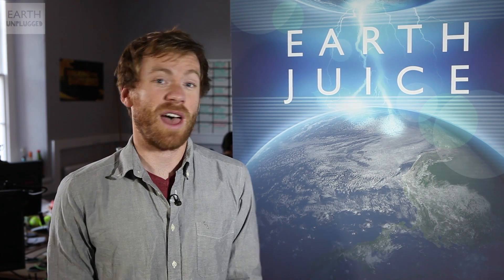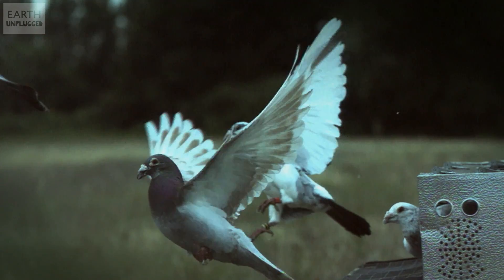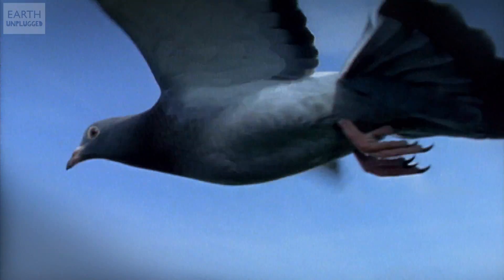But this isn't the first time that our infrastructure has influenced animal journeys. In fact, a study in 2004 on homing pigeons showed that they're using things like highways, motorways, or railway lines to find their way home, even turning off at particular road junctions.